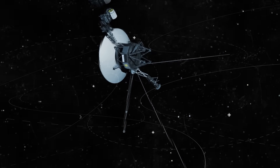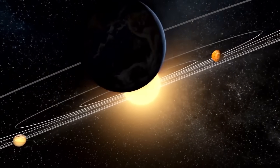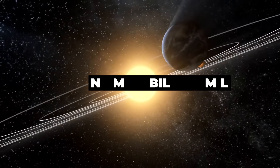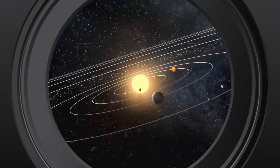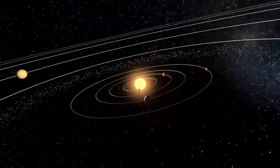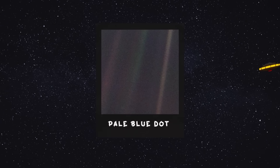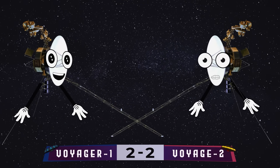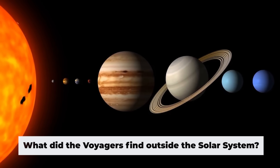Meanwhile, what about Voyager 1? In February 1990, at a distance of 6 billion kilometers from the sun, it took its last photos before turning off its cameras — a solar system family portrait. The most famous photo of this series is the pale blue dot. While you're looking for the Earth here, Voyager 1 is checking the score. What did the Voyagers find outside the solar system?